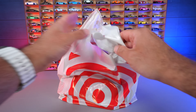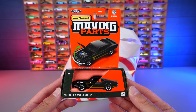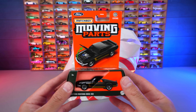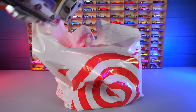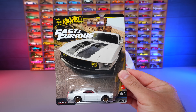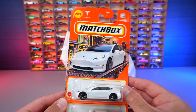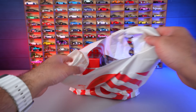Now onto a Target bag from today. We've got a Moving Parts '69 Mustang Boss 302 — it's got an opening hood, really cool. I like these new-style cards too, they feel nicer. We've also got another '69 Mustang from the Fast and Furious series — love the Boss 302 Mustangs. And a couple of Matchbox cars: the Tesla Model 3 and the Porsche 911 GT3 from Matchbox.